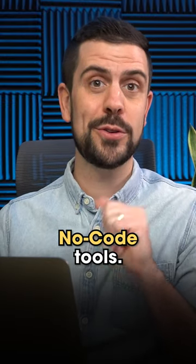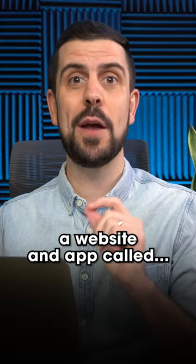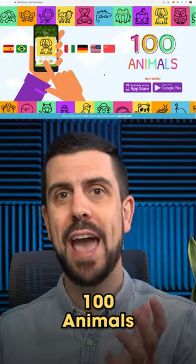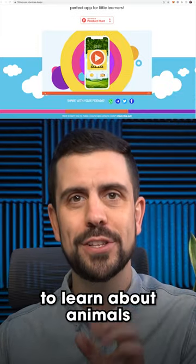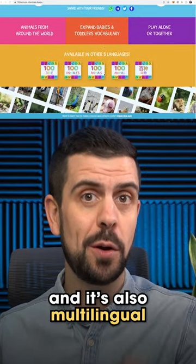Here's an example of something built with no-code tools. This is the short story of Carla Fernandez, who was able to build a website and app called 100 Animals without writing a single line of code. It's a fun way for toddlers to learn about animals, and it's also multilingual.